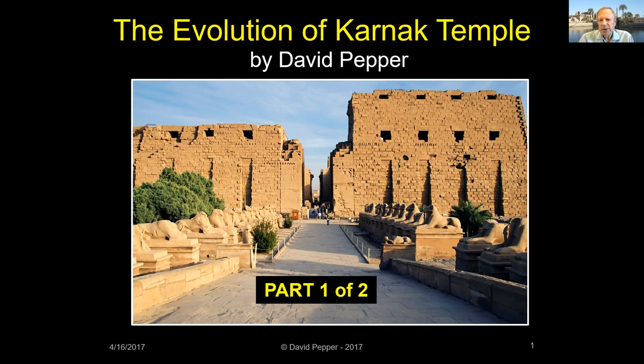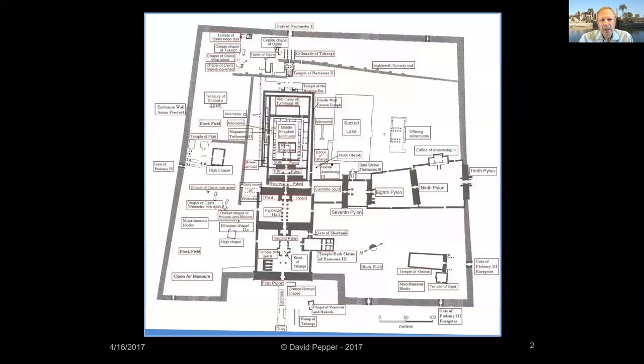The Evolution of Karnak Temple, Part 1. This lecture, originally presented to the Egyptian Studies Society in 2017, was re-recorded in 2021 to enhance the sound level. In my presentation tonight, I'll cover how this temple evolved from its humble beginnings to one of the largest religious sites in the world.